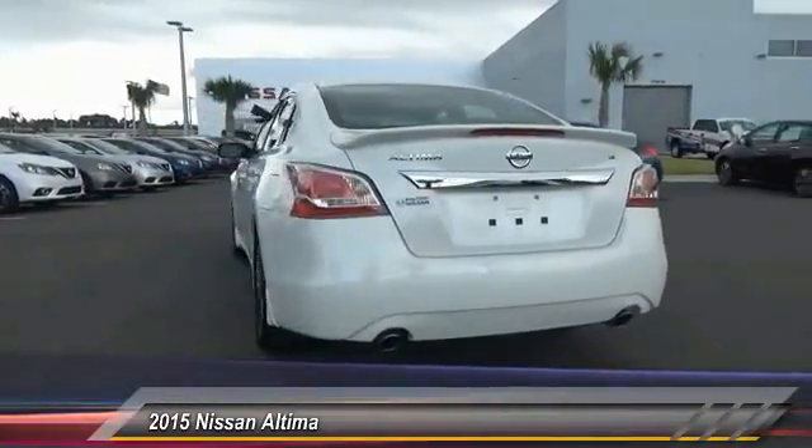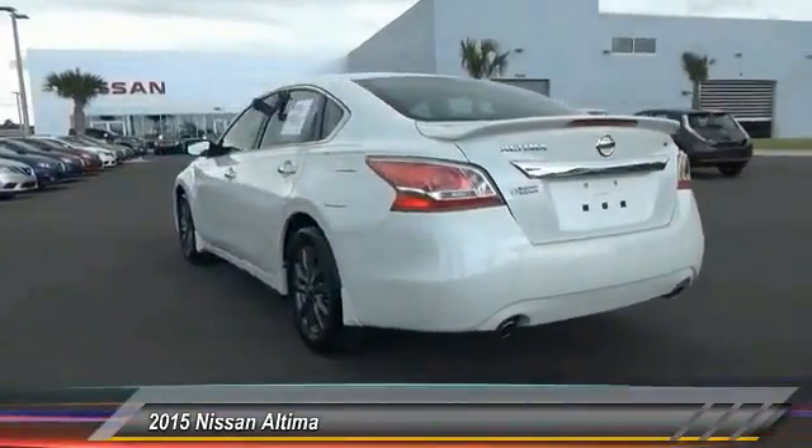And is priced below $25,000. This vehicle has less than 4,000 miles.